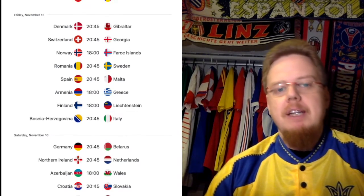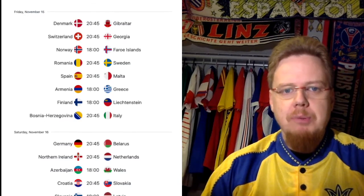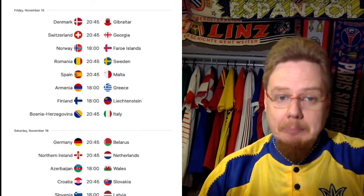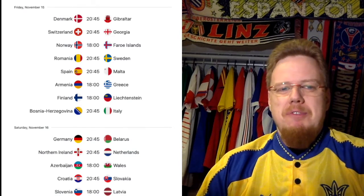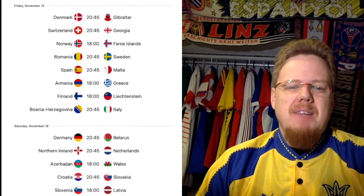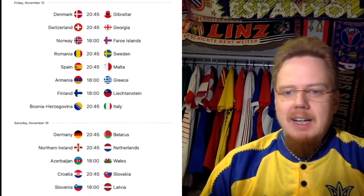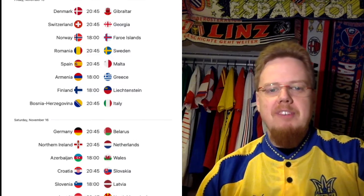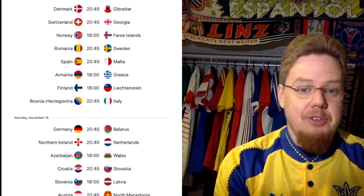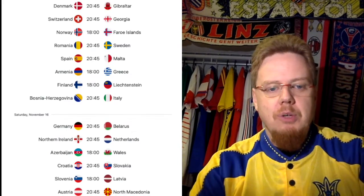Denmark and Switzerland better get their wins on Friday, which would put Ireland under pressure — if they lose points, Ireland has a chance. There's also a really nice game on Friday: Bosnia against Italy. The first game was such a glorious match that you'd expect something here, but Italy is already qualified and Bosnia most likely will not qualify.